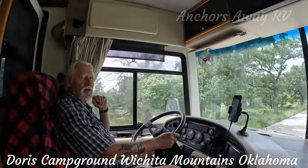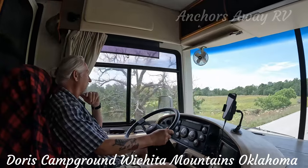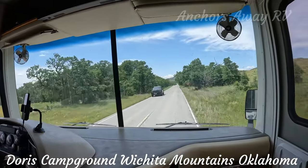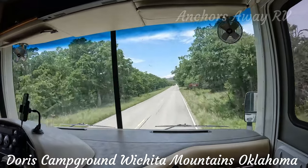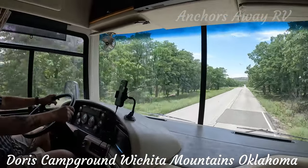We're in the Wichita Mountains in Oklahoma. We're very close to our campground — should be there within about 4 or 5 minutes. We're on the way!